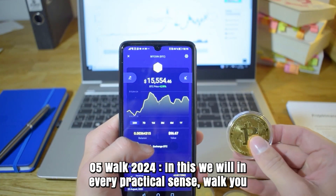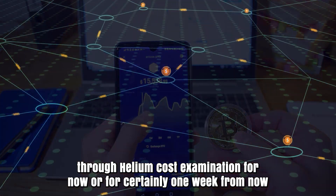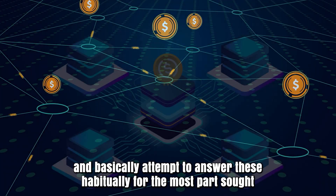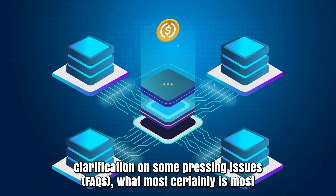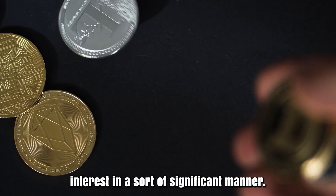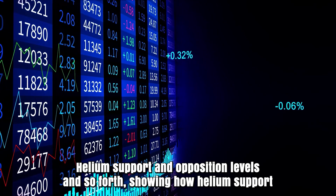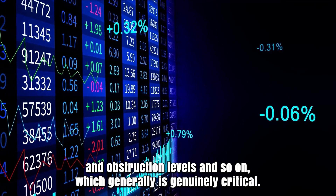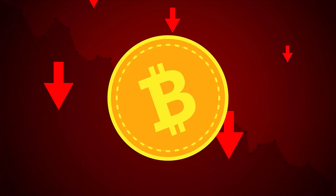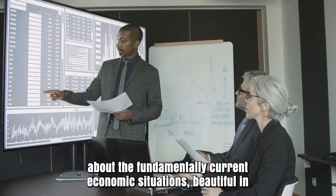For March 5, 2024, we will walk you through Helium cost analysis for now and for the following week, and attempt to answer these frequently asked questions: What is the short-term cost prediction for Helium? Is HNT a wise investment? What are Helium's support and resistance levels? And so forth — showing how these levels are genuinely critical before diving deep into the HNT technical analysis.